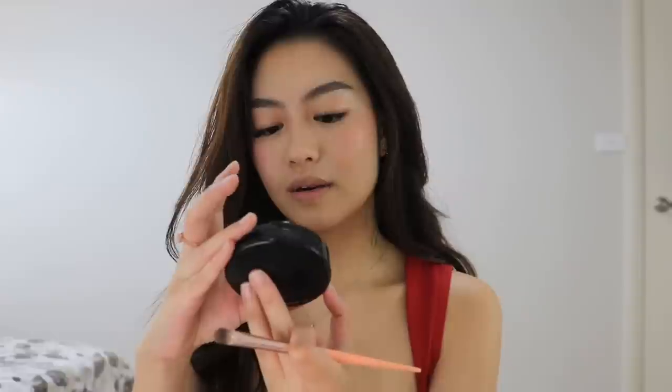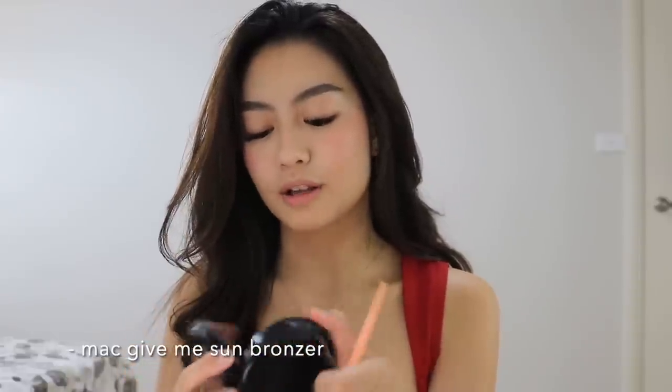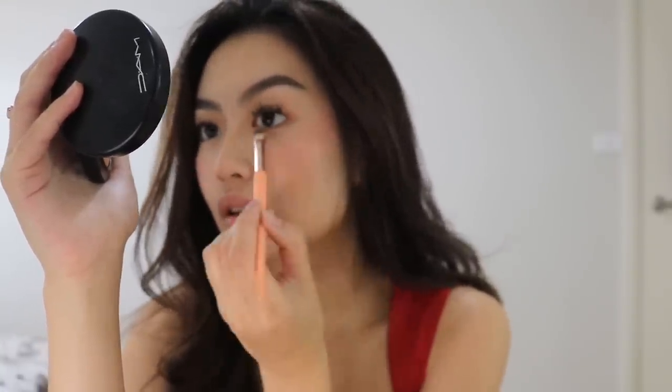That's usually how I do my makeup, but sometimes I like to add eyeshadow under my eyes. So I'm just using the MAC Give Me Sun Bronzer and I apply it under my eyes — on both sides.